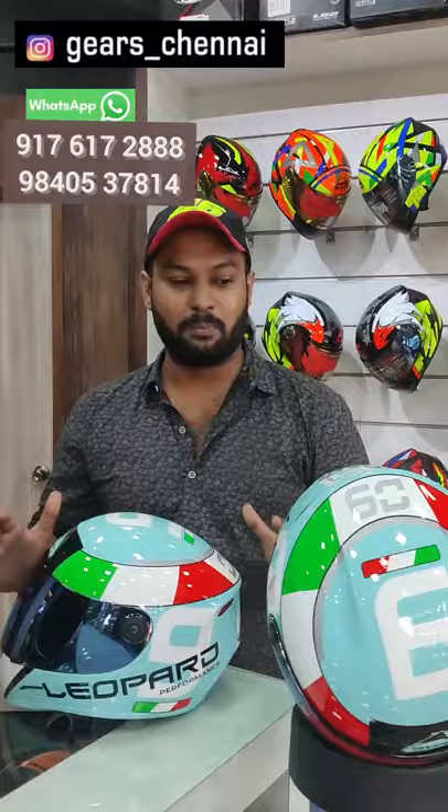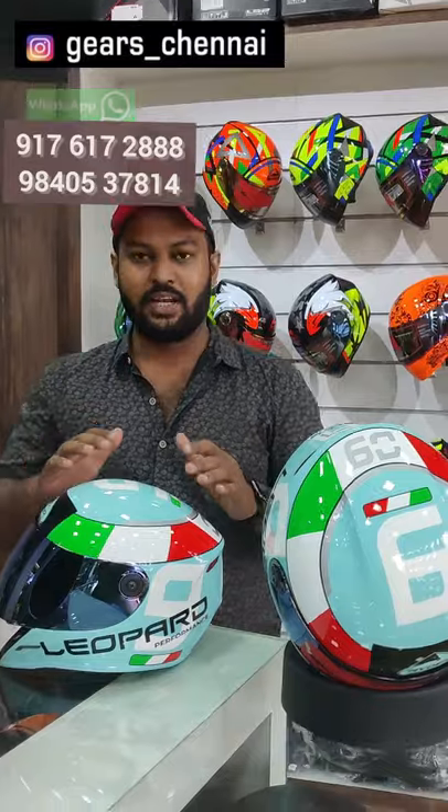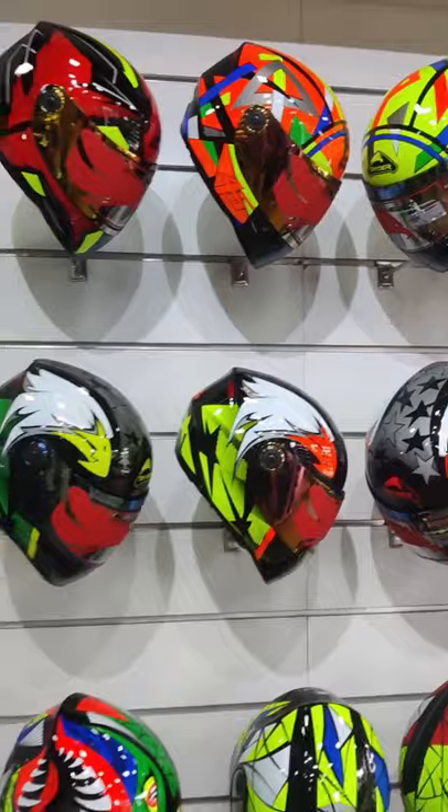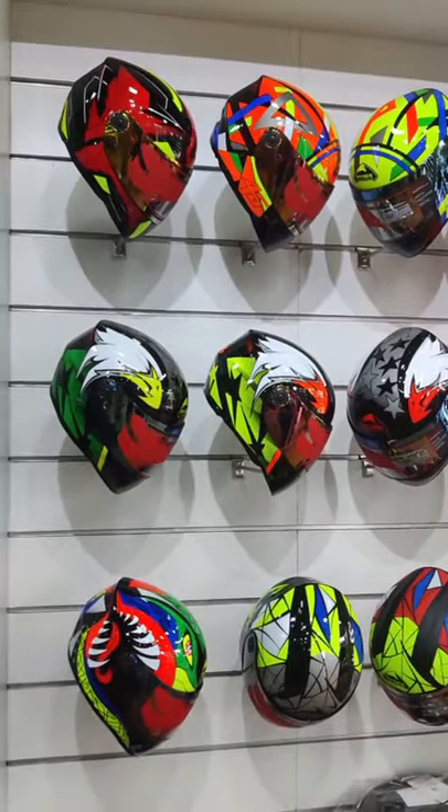If you like this product, you can contact us on Instagram ID yes__channel, or on WhatsApp number. Click on the link in the description below.